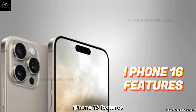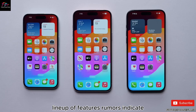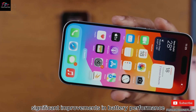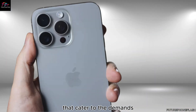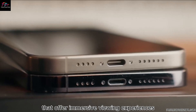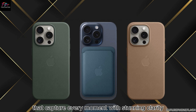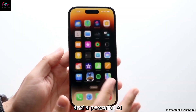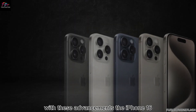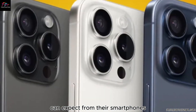Anticipation surrounds the iPhone 16's impressive lineup of features. Rumors indicate significant improvements in battery performance, with longer-lasting capabilities that cater to the demands of modern smartphone users. Expect larger displays that offer immersive viewing experiences, enhanced camera systems that capture every moment with stunning clarity, and a powerful AI chip designed to handle complex tasks seamlessly. With these advancements, the iPhone 16 is poised to redefine what users can expect from their smartphones.